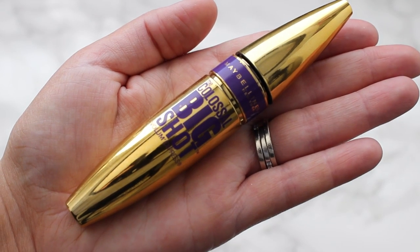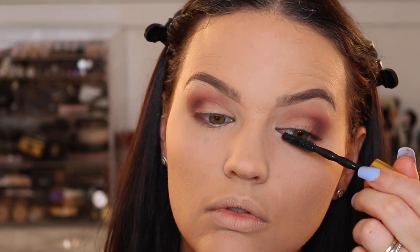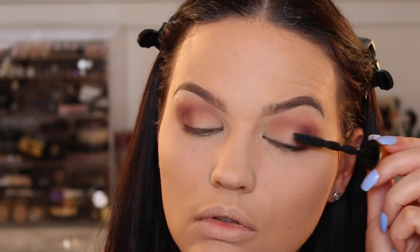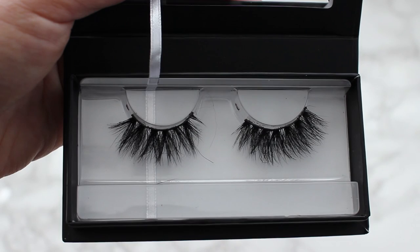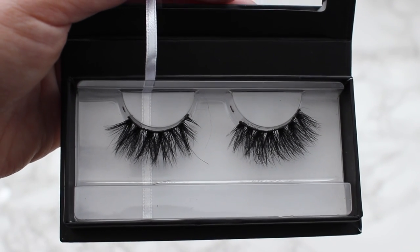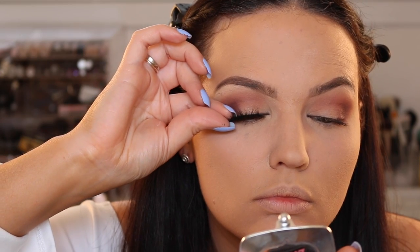For mascara we're going to use the Big Shot Colossal Mascara from Maybelline, just coating my upper lashes with that. Then we're going in with some falsies — I'm using my absolute favorite pair currently, which is from Lily Lashes in the style Mykonos. They're so beautiful, very fluffy and full. I do cut a little bit off the ends to fit my eyes, but these have been my absolute favorite lately.